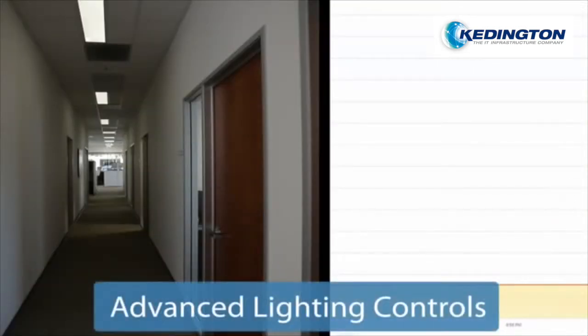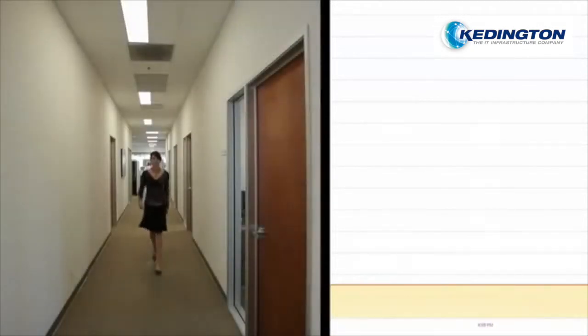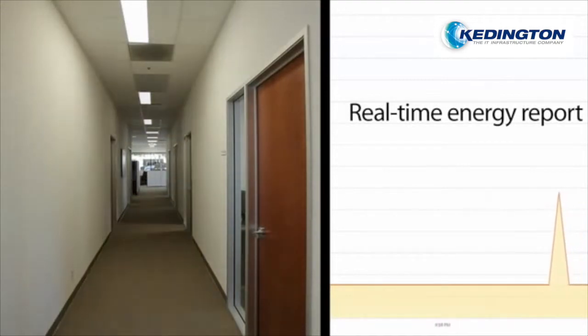Minimally used hallways can be easily set to light at partial power when vacant. The hallway lights progressively brighten as people enter the space and gracefully dim as they leave, saving significant energy.